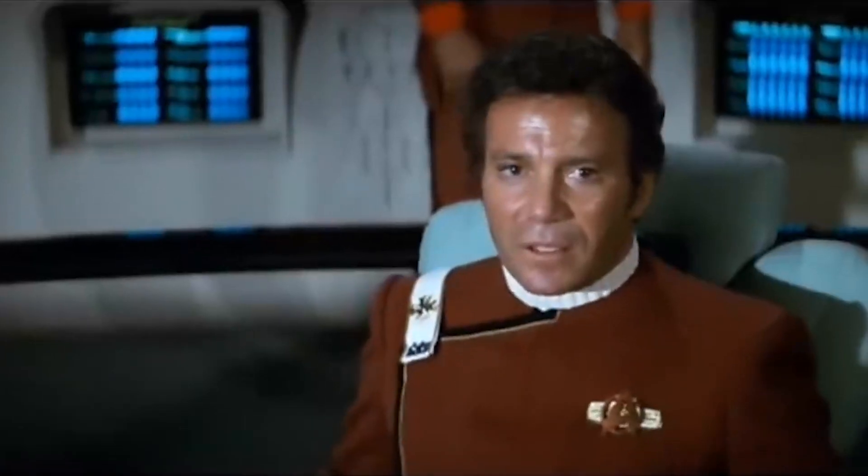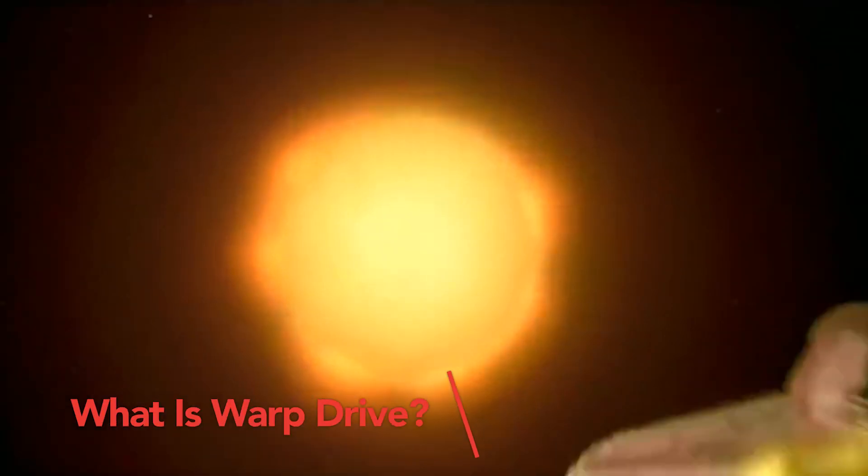So today we will show you: can a Star Trek warp drive happen in real life? What is warp drive?